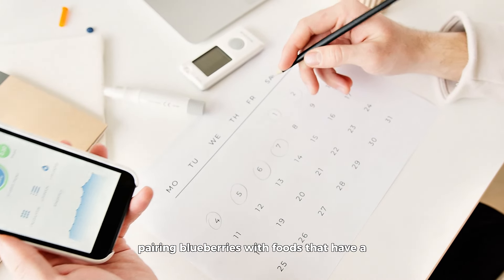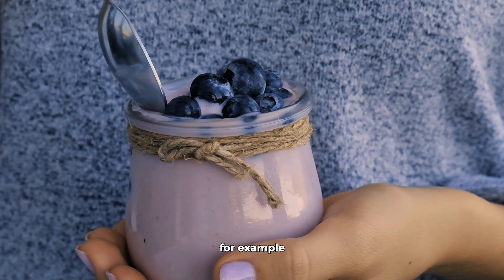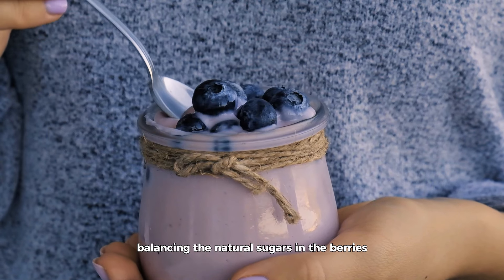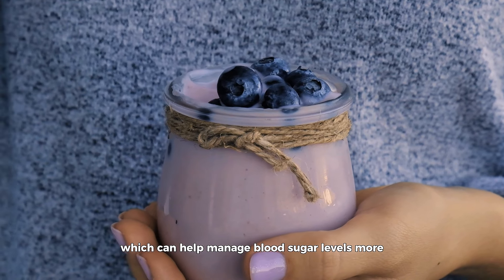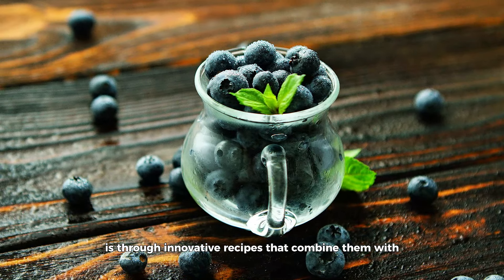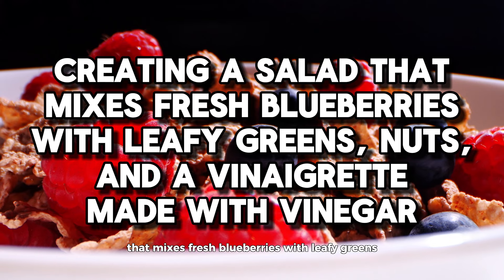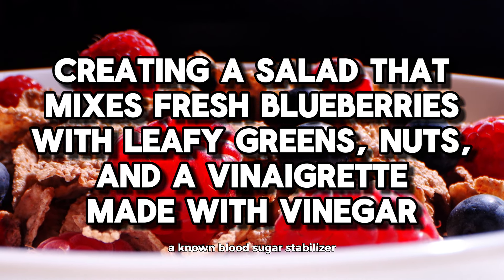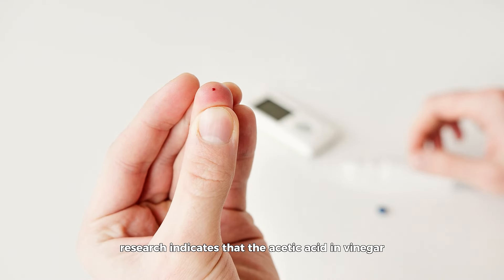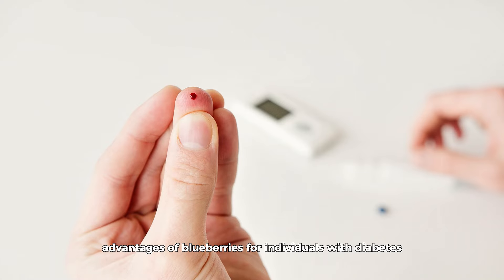Pairing blueberries with foods that have a low glycemic index, or GI, and are rich in proteins or healthy fats can also be beneficial. For example, adding blueberries to a bowl of Greek yogurt or cottage cheese can make for a delicious and nutritious snack or dessert, balancing the natural sugars in the berries with the protein in the dairy, which can help manage blood sugar levels more effectively. Another intriguing way to incorporate blueberries into the diabetic diet is through innovative recipes that combine them with other diabetic-friendly ingredients. Creating a salad that mixes fresh blueberries with leafy greens, nuts, and a vinaigrette made with vinegar — a known blood sugar stabilizer — can yield a dish bursting with flavor and health benefits. Research indicates that the acetic acid in vinegar can reduce postprandial glycemia, a fact that complements the natural advantages of blueberries for individuals with diabetes.